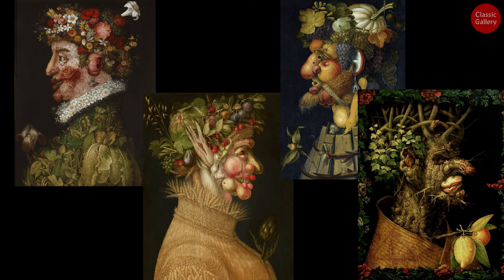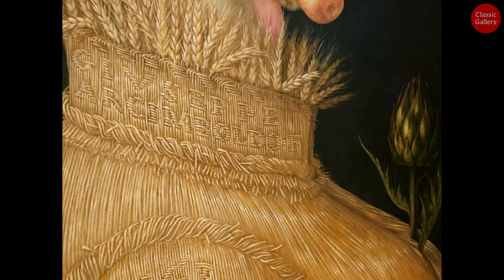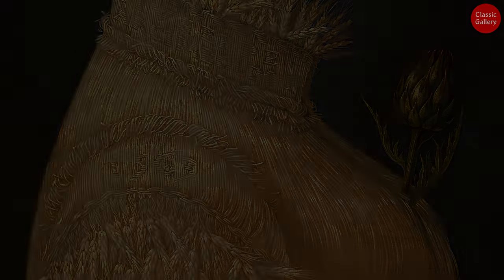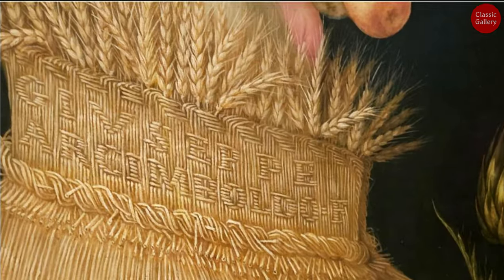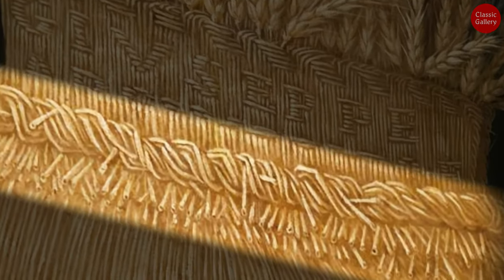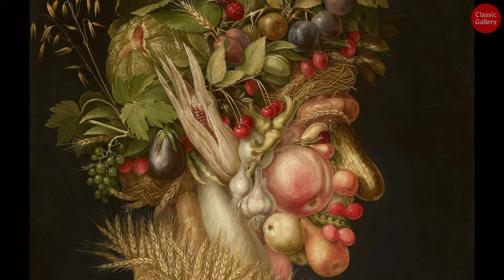Today, let's introduce Summer among the four seasons and Fire among the four elements among Arcimboldo's many portraits. In the Summer portrait, you can see the artist's own name, Giuseppe Arcimboldo, on the dense clothing, and the words 1563 — the year the painting was created — on the sleeves. The painting intricately portrays ripe ears of wheat, as well as empty husks and cut sections, with remarkable precision and realism. In the emperor's facial area, various vegetables and fruits harvested in the fall appear.